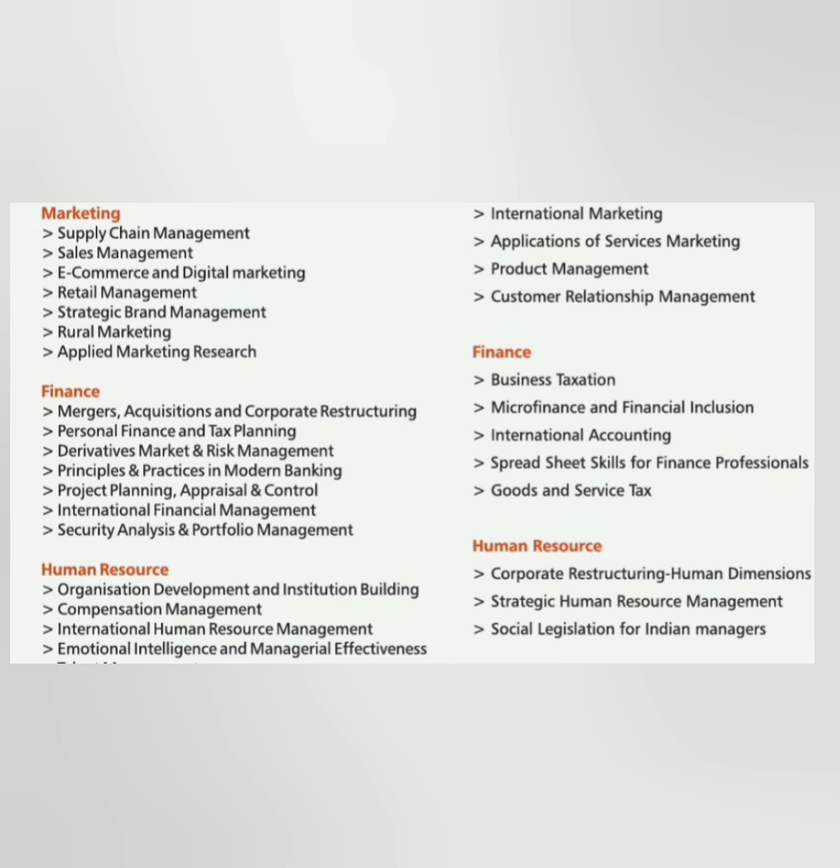You have the option to specialize in branches like general management, marketing, finance, and HR. So four courses are there.